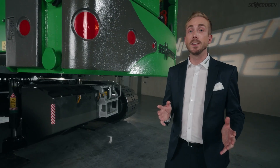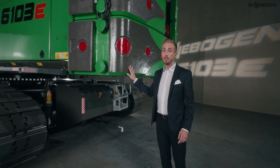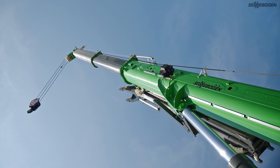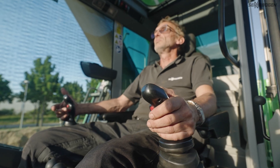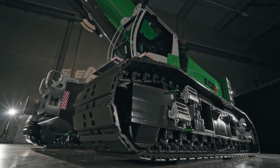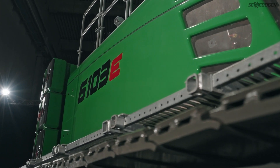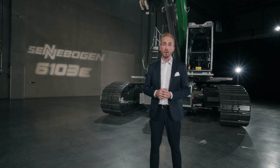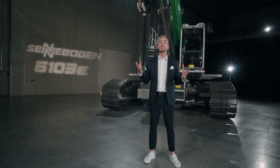I promise you, you and your employees will love this machine. You can benefit from the performance, flexibility and reliability of the 6103e, not to mention the exceptional operator comfort. Why not discover the advantages of Zennebogen's most flexible crane concept — the telescopic crawler crane — for yourself? The new 100-tonne powerhouse will amaze you. Our 180 sales partners around the world, or we ourselves, would be happy to give you detailed information and answer any questions about your new Zennebogen 6103e. And with this in mind, let's move big things!